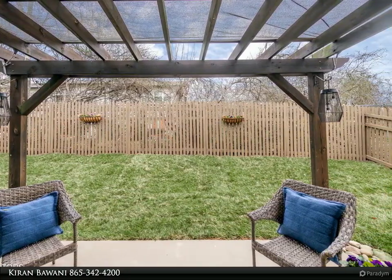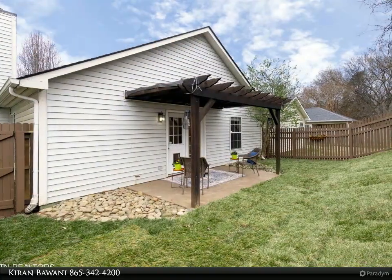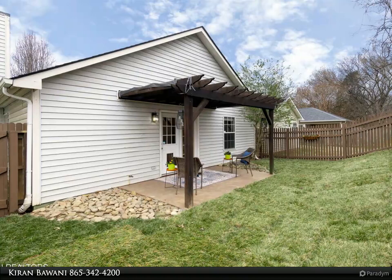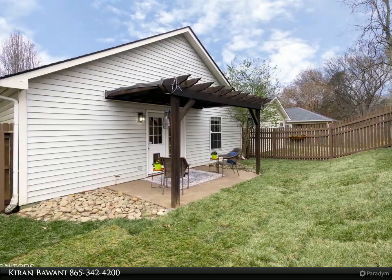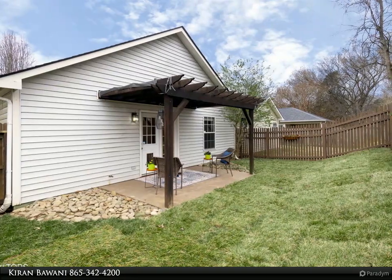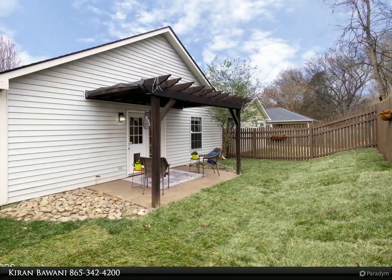Huge master bedroom closet, pergola in the backyard, and many more features. Private fenced backyard with plenty of room for grilling and entertaining. This condo is close to downtown, UT, and other amenities. Buyer to verify all information provided, including square footage.